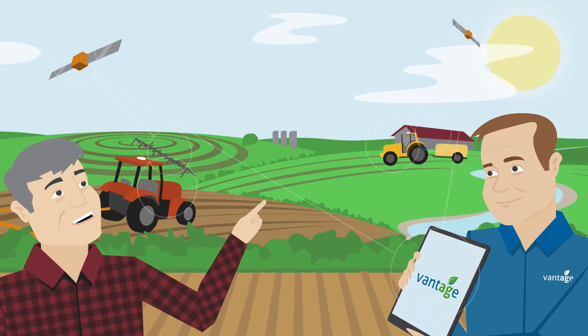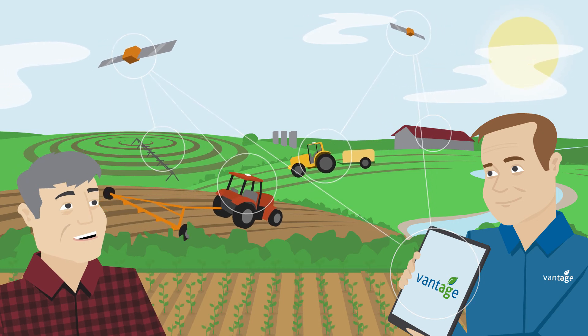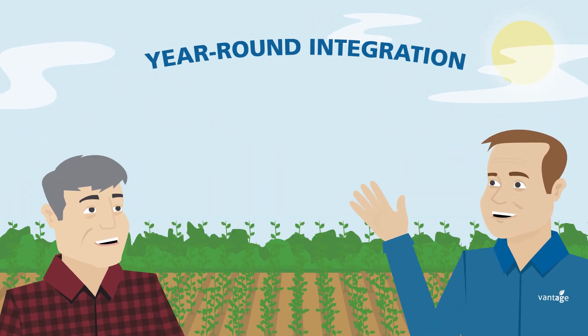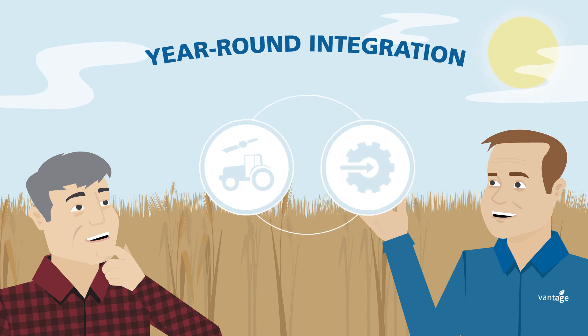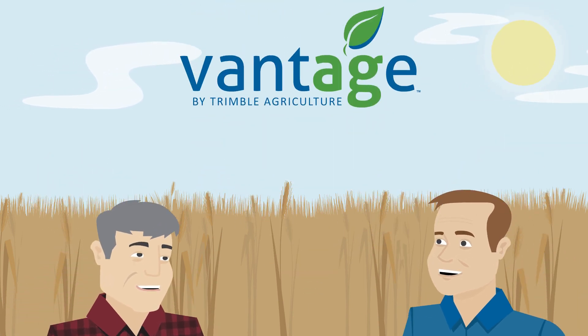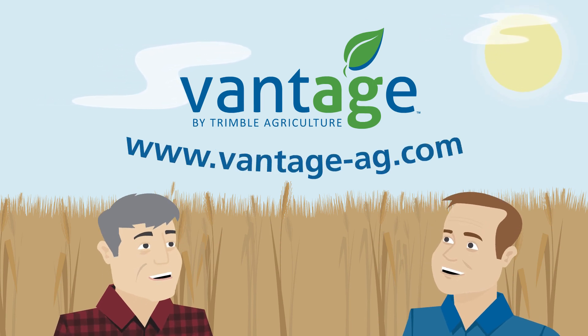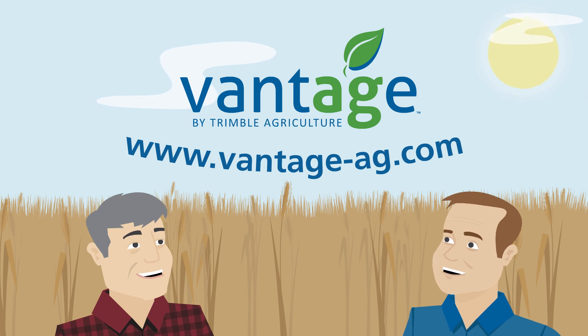Vantage simplifies a farmer's technology investment to enable a more efficient and profitable business, driven by the year-round integration of precision ag solutions, streamlined operations and data-driven decisions. Visit Vantageag.com to find your local partner and find how Vantage by Trimble can support your farm.